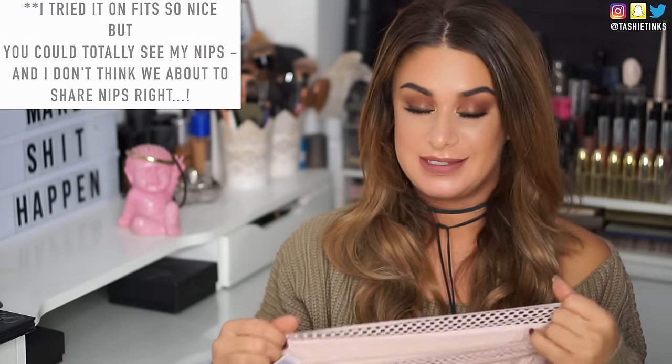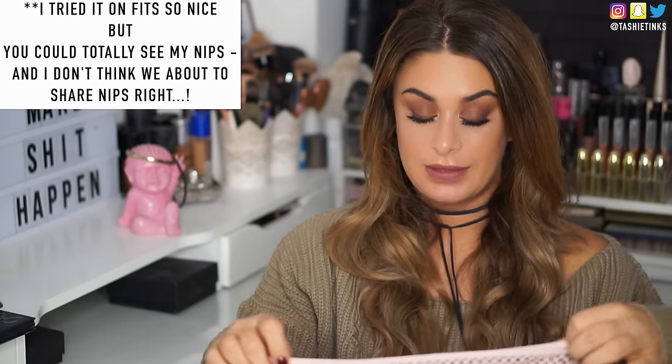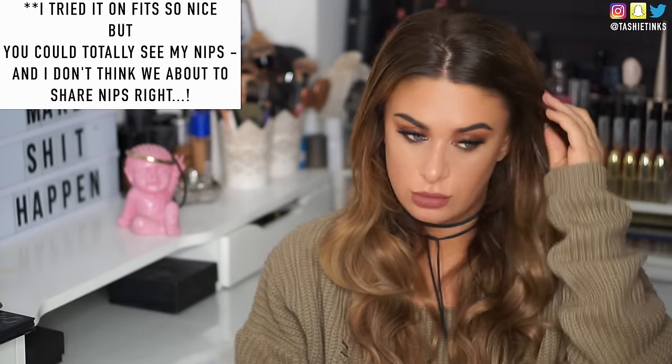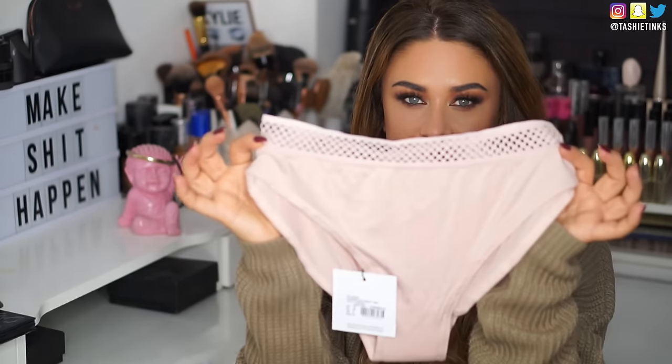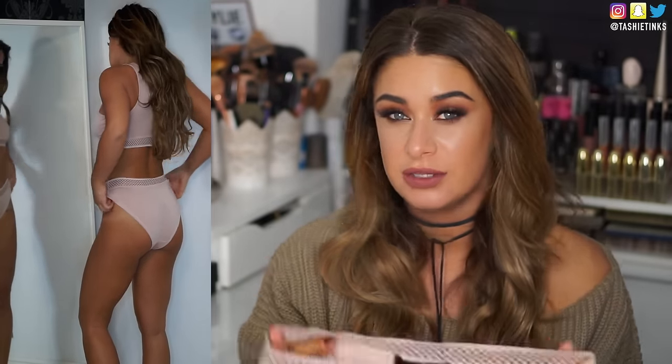Next up, also from Missguided — I'm not sure if I'll show you this on, because it is underwear. They've got a whole massive range of underwear, like seriously so much, but it's not like regular underwear — it's cool underwear you could even wear as clothes. I got these, they look like granny pants but they're totally not! I really want to put them on but I don't know if it's right to show underwear — it's just like a bikini though, right?